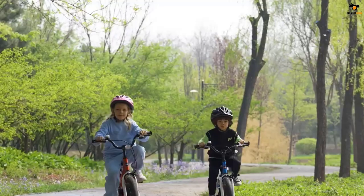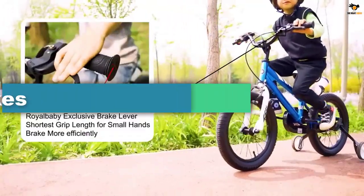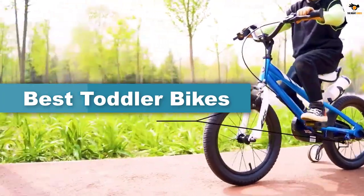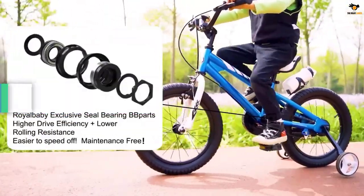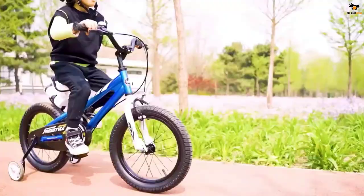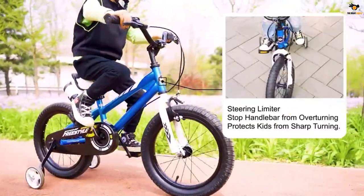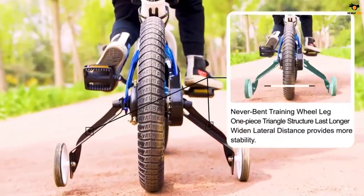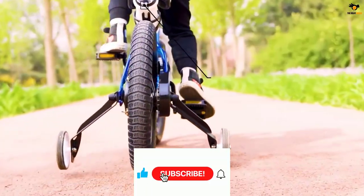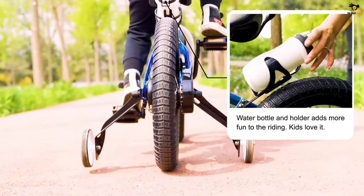Hey guys, in this video we're going to be checking out the top 5 best toddler bikes available on the market for their true quality. I tried to make the list based on their popularity, quality, price, durability, user opinions, and more. If you need more information about these products, please check the link in the description section below, and don't forget to subscribe to our channel to get future reviews. Okay, let's dive into the video.